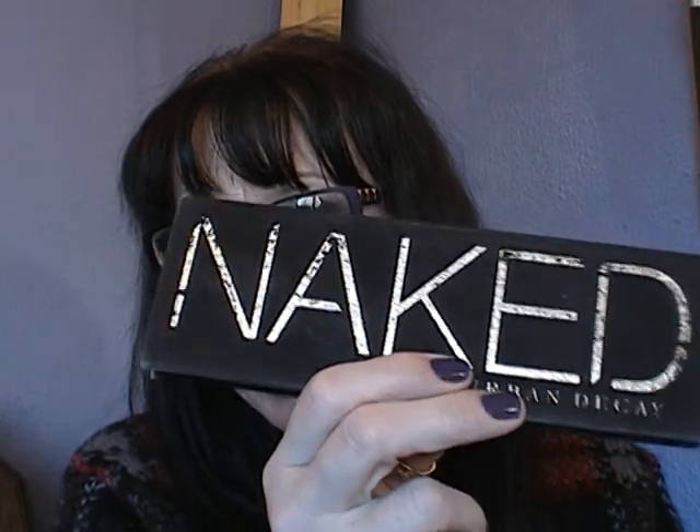Favourite eyeshadow palette — this took me forever to decide. I ended up going with the original Naked palette. I wanted to put in so many others — some of my Sleek ones, and the Smoked palette that Urban Decay brought out. But in the end I thought I'm going to go with this one.